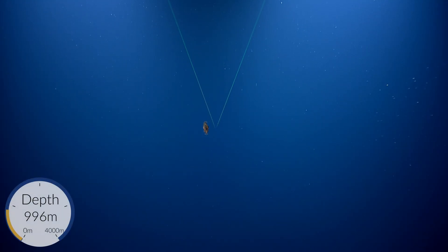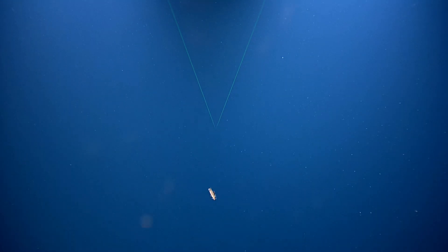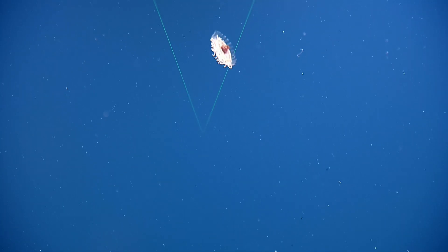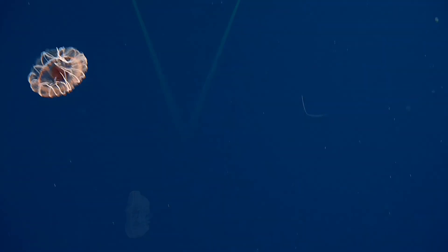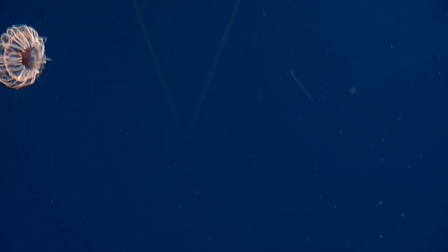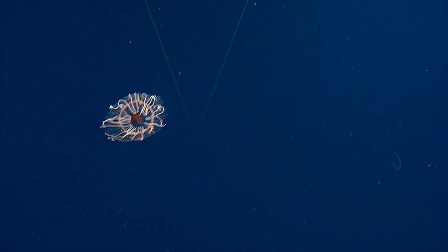Another jellyfish — a cnidarian of some sort. Wow. That's really interesting. That one's a cool one. Stay there, stay there, stay there. That was odd. Any guesses on what that is? Another hydro jelly — I don't know what kind. A jelly. Oh, that's a really interesting one. Really pretty.